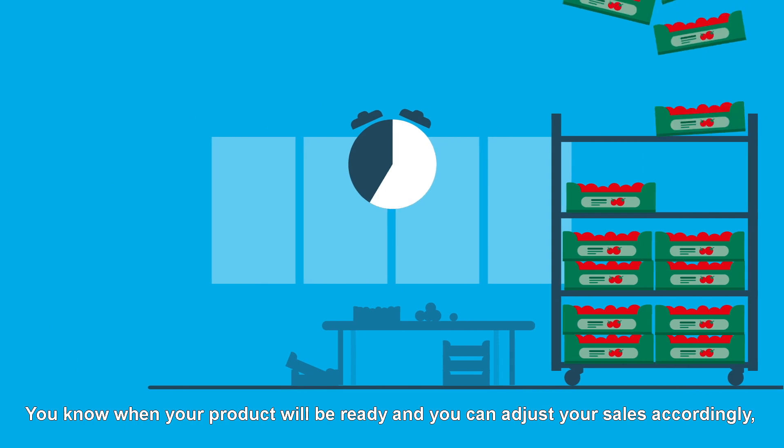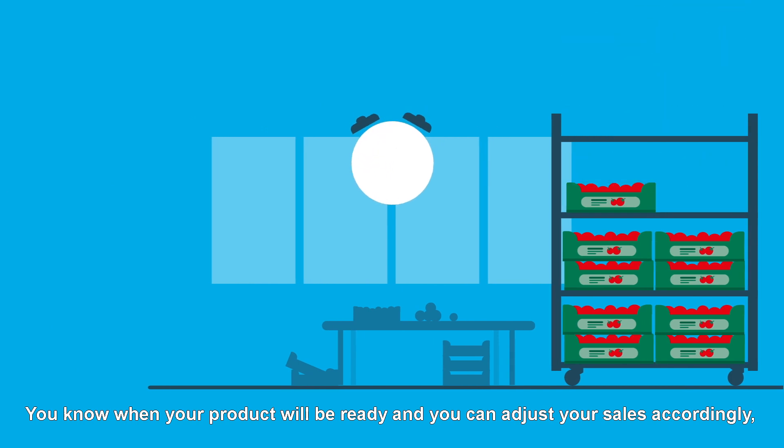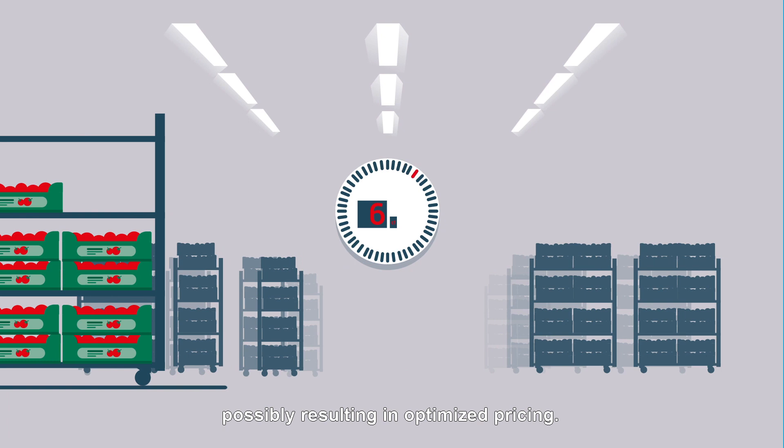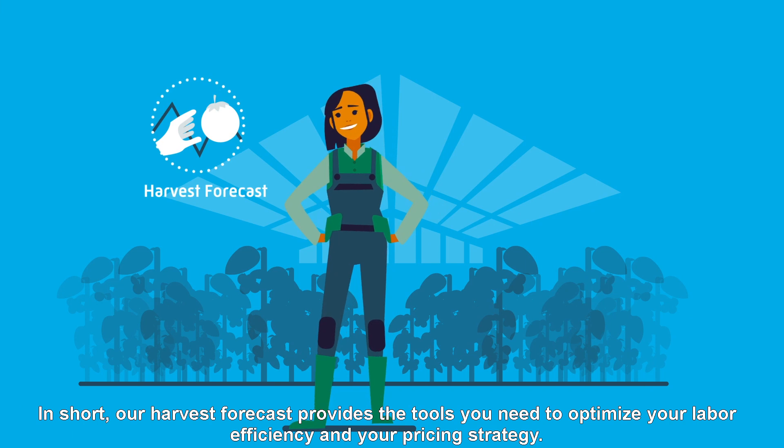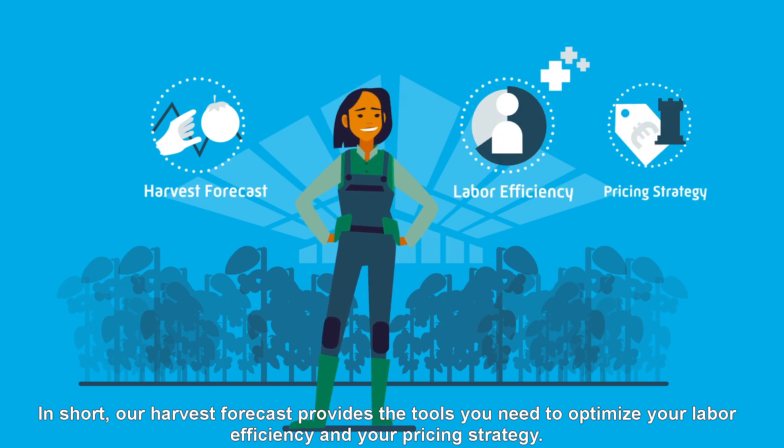You know when your product will be ready and you can adjust your sales accordingly, possibly resulting in optimized pricing. In short, our harvest forecast provides the tools you need to optimize your labor efficiency and your pricing strategy.